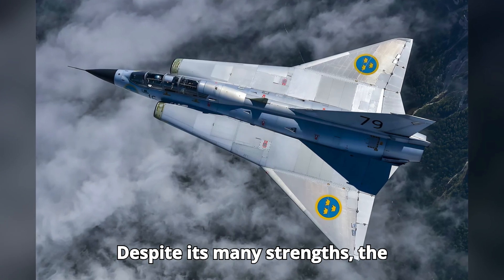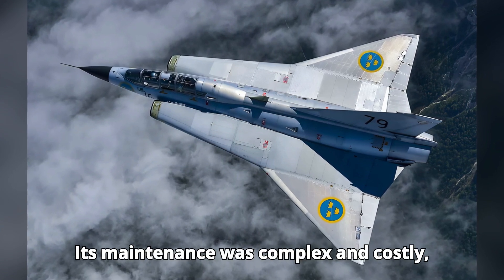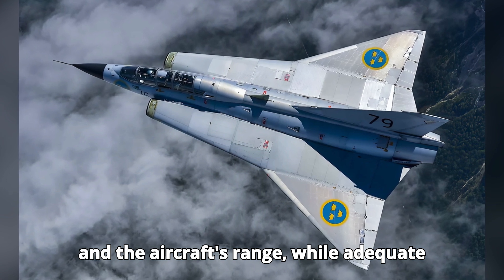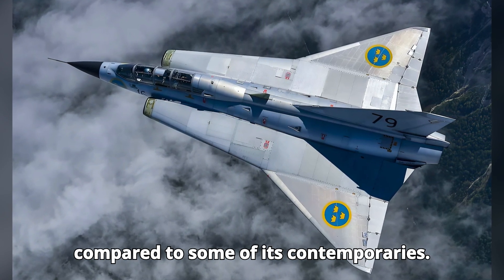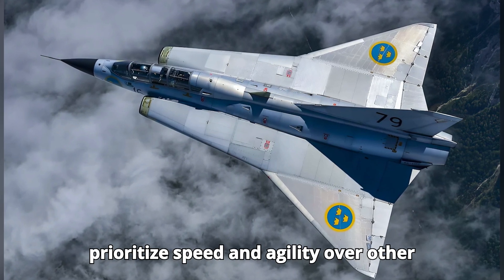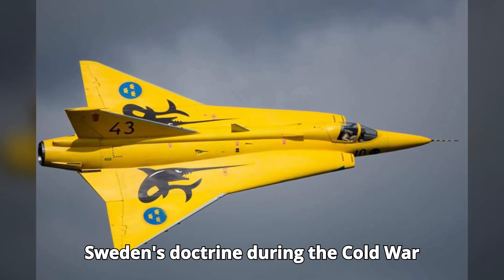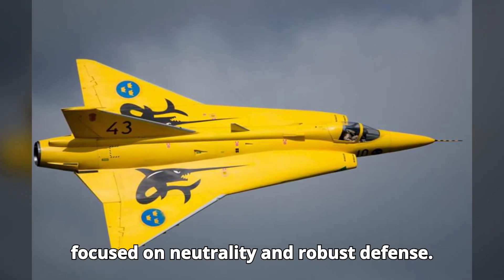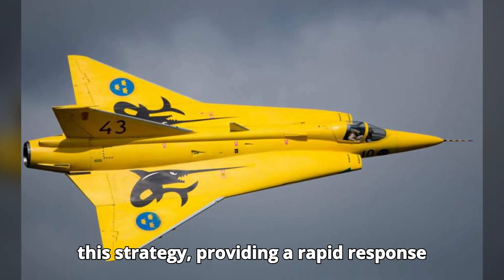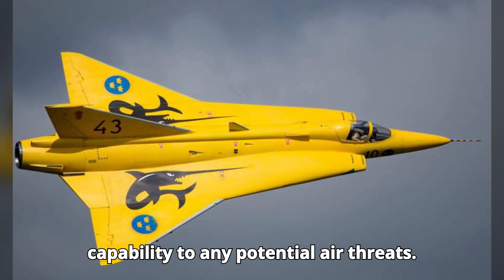Despite its many strengths, the J-35 Draken had its limitations. Its maintenance was complex and costly, and the aircraft's range, while adequate for its defensive role, was limited compared to some of its contemporaries. These design choices were made to prioritize speed and agility over other factors. Sweden's doctrine during the Cold War focused on neutrality and robust defense, and the J-35 Draken fit perfectly into this strategy, providing a rapid response capability to any potential air threats.